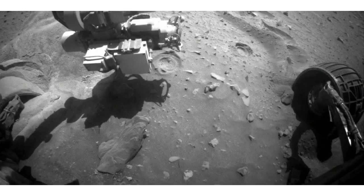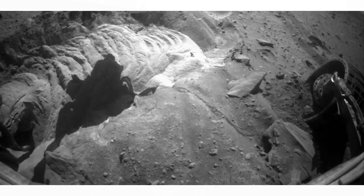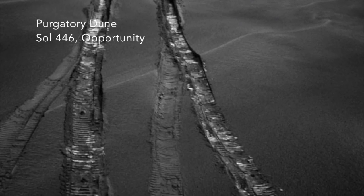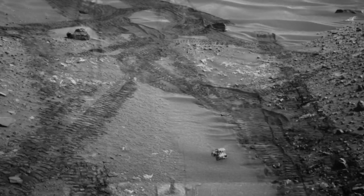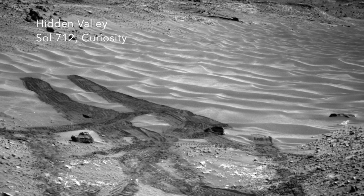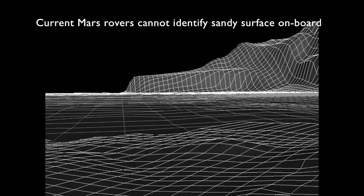Terrain has been a major source of risk for Mars rovers. For example, Spirit ended its mission after becoming embedded in sand. Opportunity got stuck in Purgatory Dune and took six weeks to escape. Curiosity experienced excessive slip on a sandy surface in Hidden Valley. Nevertheless, current Mars rovers lack the onboard capability to identify non-geometric hazards like sand.